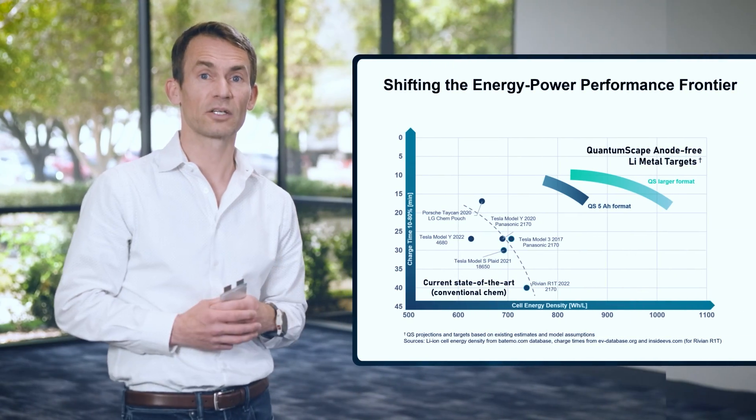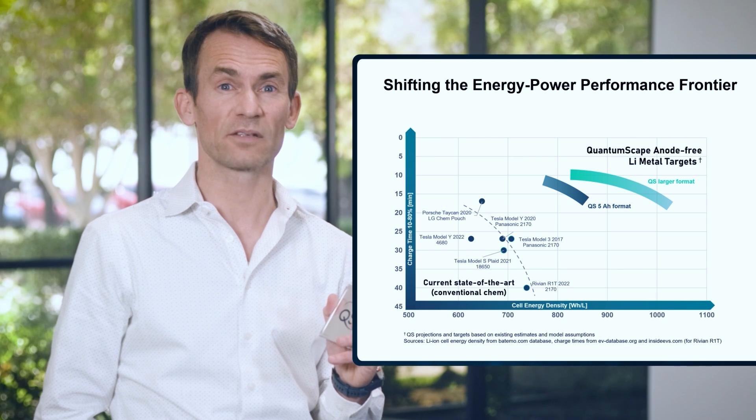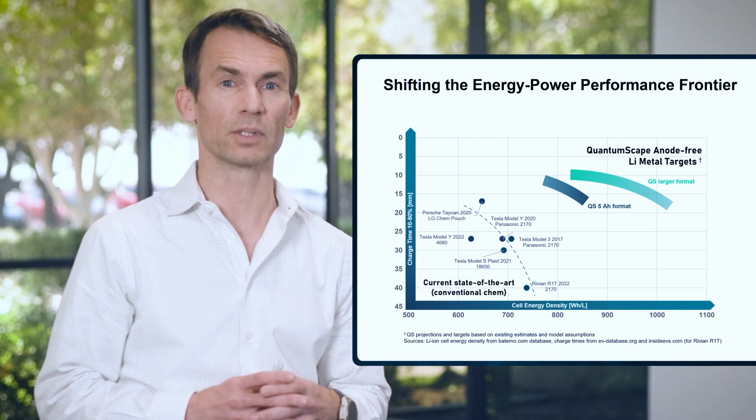B0 is the first draft of our planned commercial product, QSE5. It targets energy density over 800 watt-hours per liter with 15-minute fast charging and 10C discharge rate capability. Alpha 2 is a big step toward that goal, which is why we're excited to get them in the hands of our customers as fast as we can.